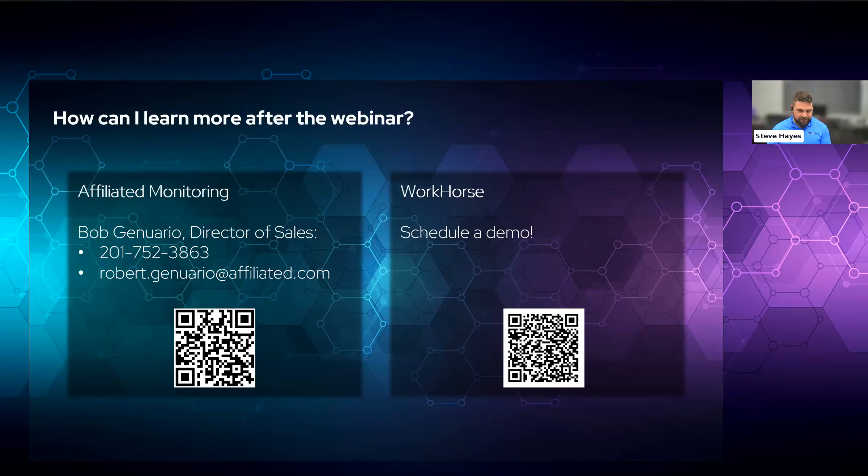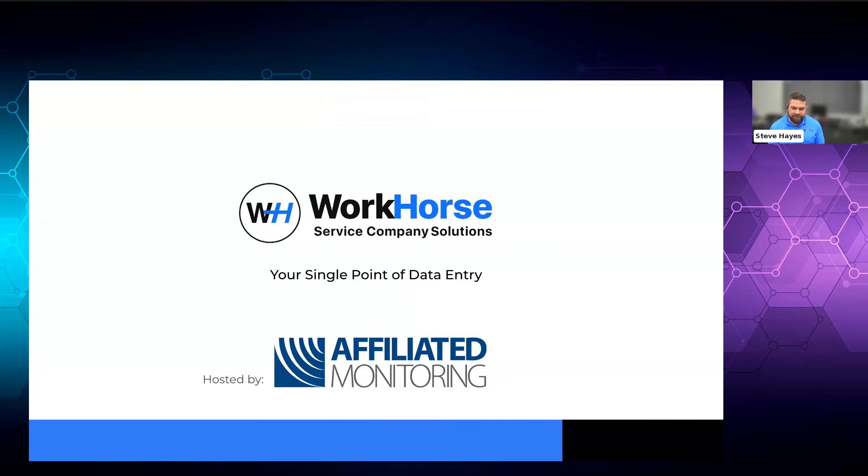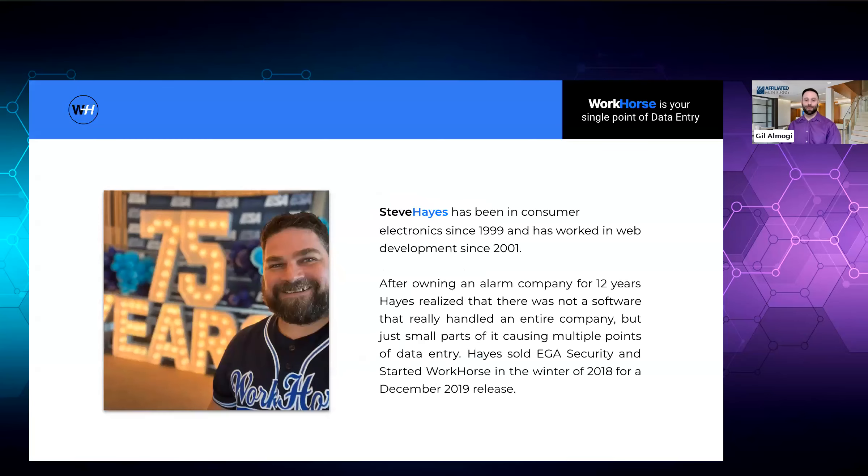Thanks, Gil. Affiliated was the first central station that we did an integration with. When we started Workhorse, our first dealer was an Affiliated dealer, and he's still with us today. You guys were the first ones to let us in, so we appreciate the four years of partnership. For those that don't know me, I am Stephen Hayes with Workhorse. I've been in consumer electronics and building websites since the early 2000s — built one of the first consumer electronics websites competing with Best Buy and Amazon. I owned an alarm company for 12 years in New Jersey.